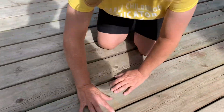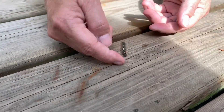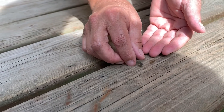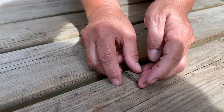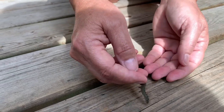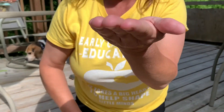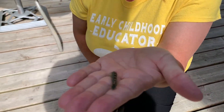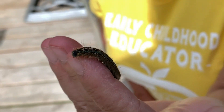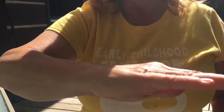I see a caterpillar on my deck — look at this! I wonder if he'll let me pick him up. Come here, little guy. Gotta be really gentle, I don't want to hurt him. Oh, there he goes! Look at that — can you see him wiggling on my hand? He's so soft. Isn't he cute?